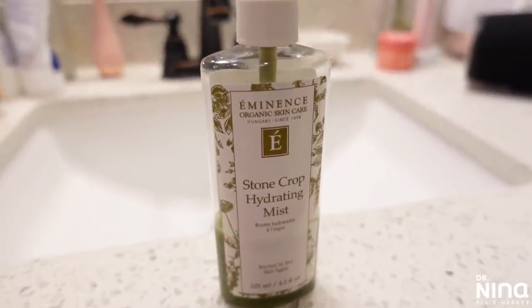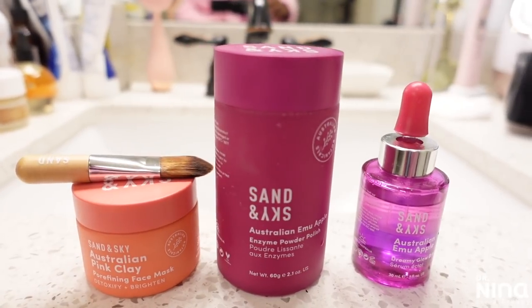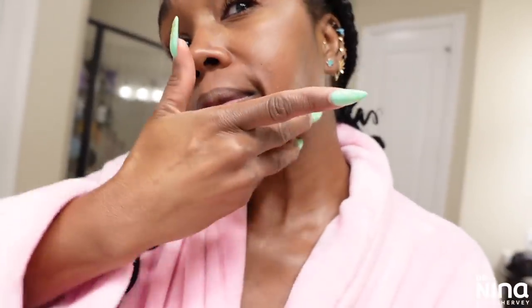Before the last step in the purifying glow, I like to tone with the Éminence Stone Crop Hydrating Mist — I love it because it helps with any dark marks or scars I have from acne. I finish with my Dewy Glow Drops, which have fruit enzymes to polish the skin, and then end with the Éminence Stone Crop Whip Moisturizer — it's super thick and rich and a little bit goes a long way. It's the most costly thing on my list but it lasts forever, is great for toning the skin, works for all skin tones, and is very antioxidant rich.